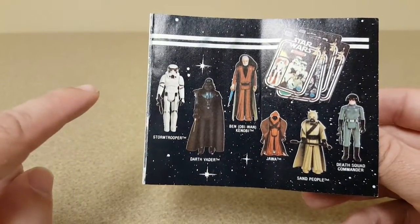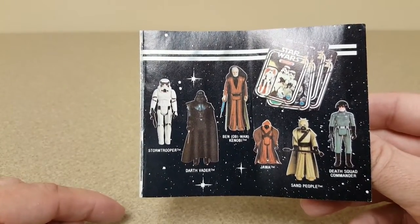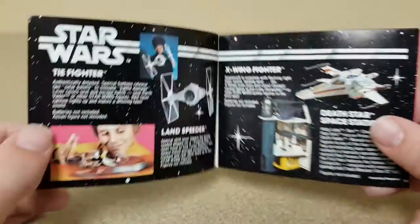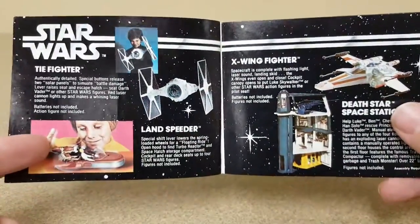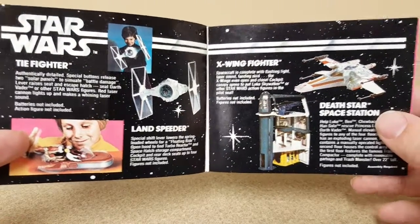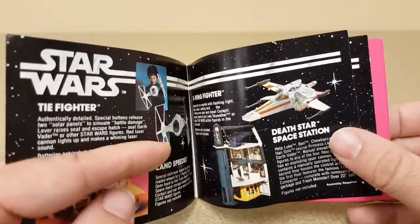Luke, Han Solo, and Princess Leia were among the action figures, along with C-3PO and Chewbacca. One of the great things about this early catalog is the way it's set up — everything currently available in stores at the time has a great Starfield background.